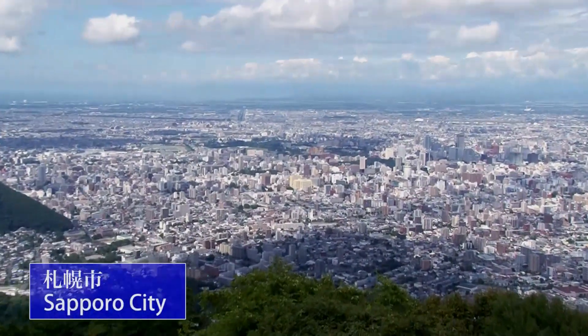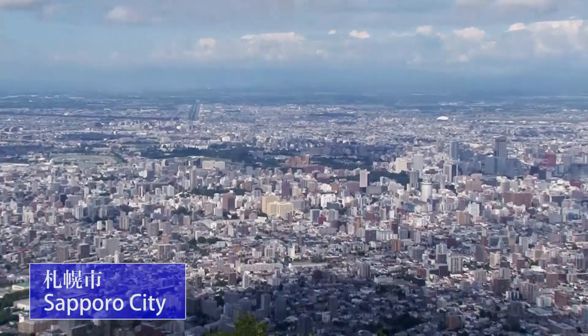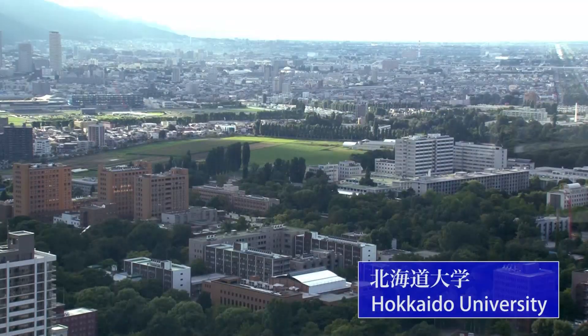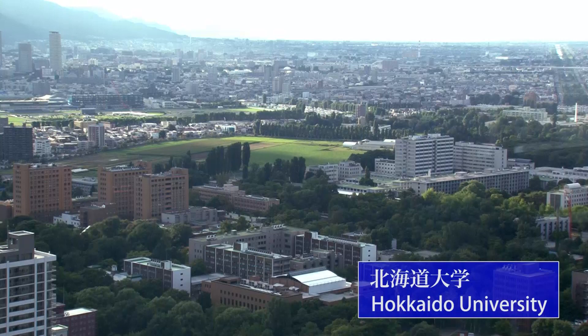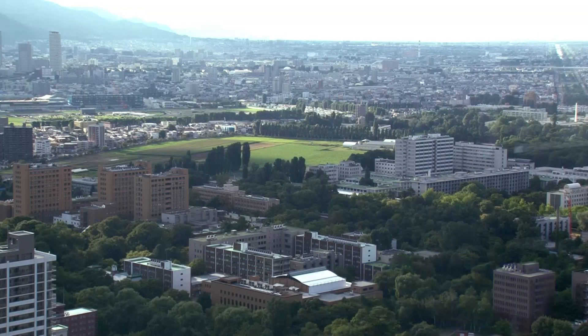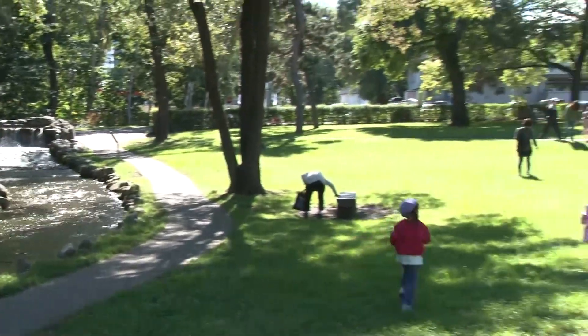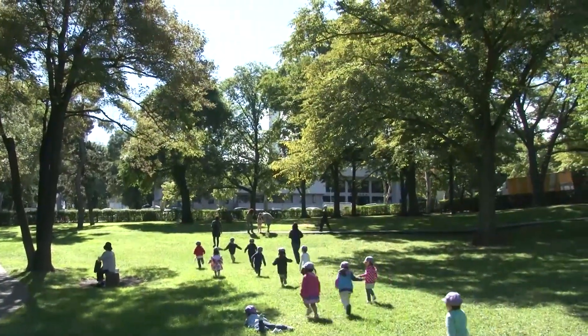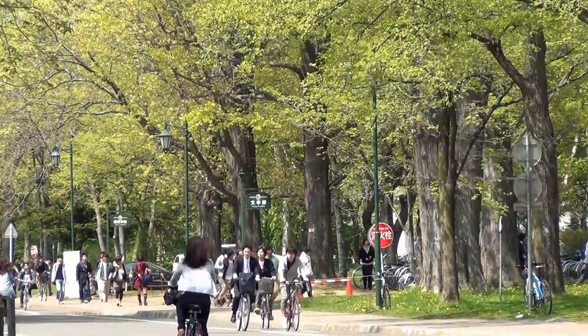Hokkaido University is located in central Sapporo, a major city with a population of about 1.9 million. The Sapporo campus is a green urban oasis. A beautiful natural environment stretches out over the campus where local residents often come to relax and students pursue their studies.